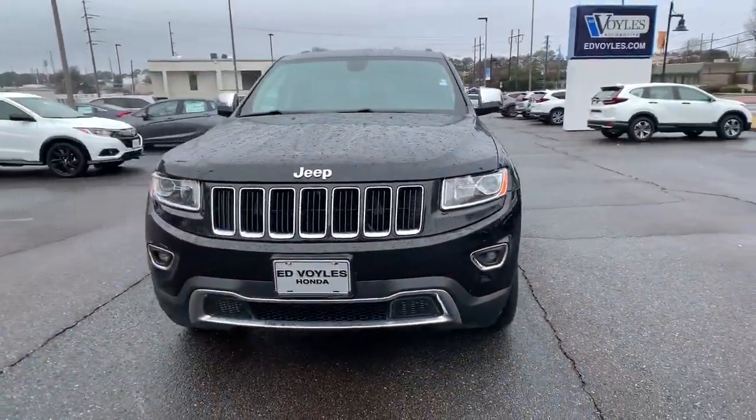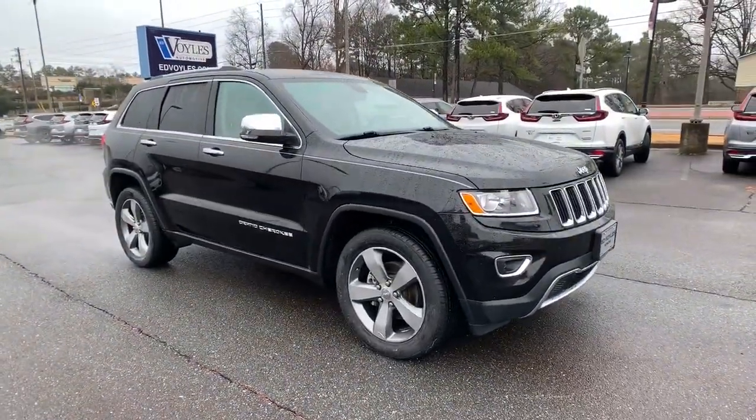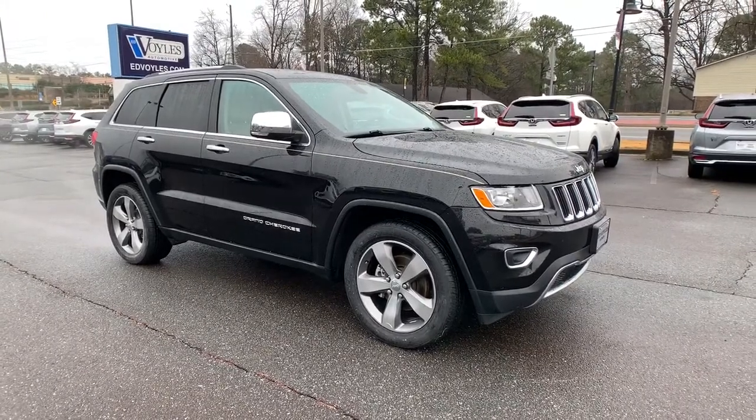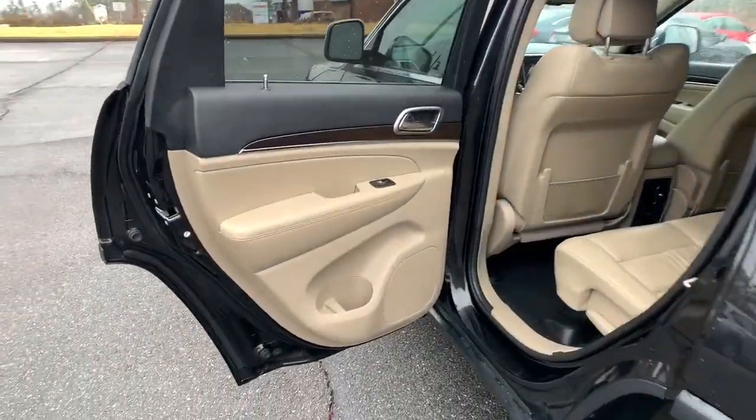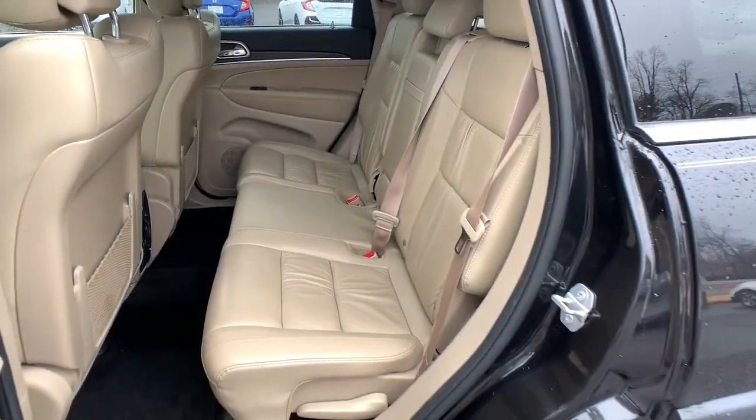The following are some of this vehicle's highlighted options: keyless entry, keyless start, power liftgate, power passenger seat, heated rear seat, fog lamps, heated mirrors, backup camera, woodgrain interior trim, remote engine start.